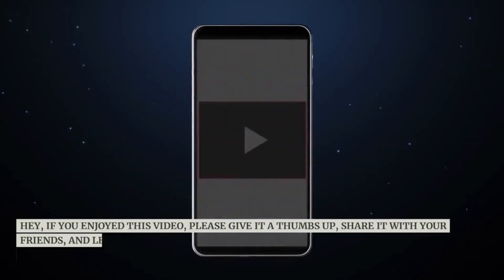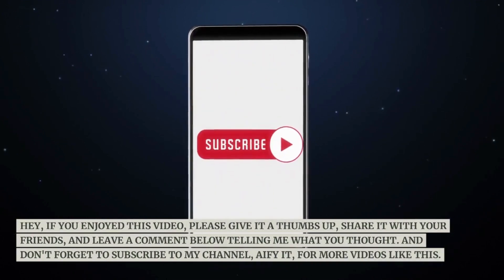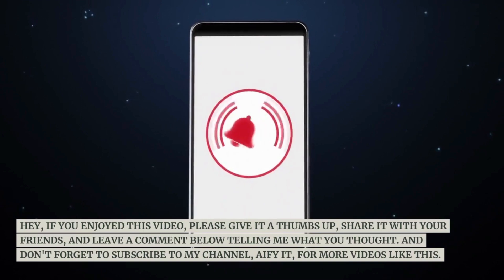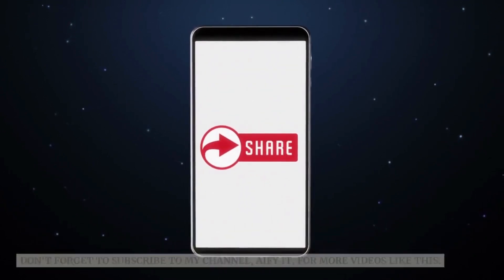If you enjoyed this video, please give it a thumbs up, share it with your friends, and leave a comment below telling me what you thought. And don't forget to subscribe to my channel, AIFYIT, for more videos like this.